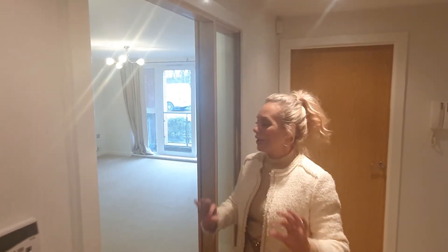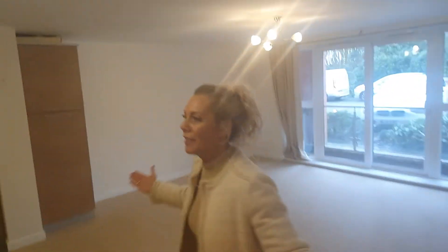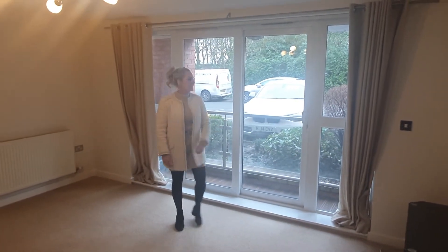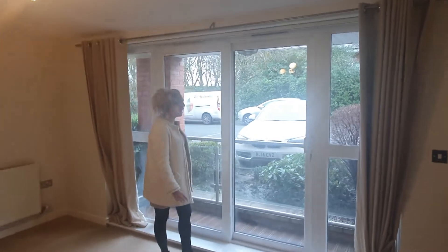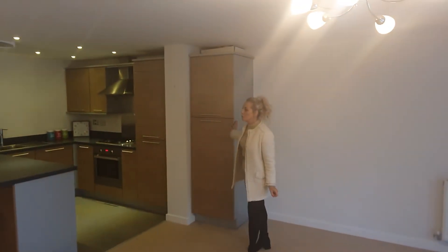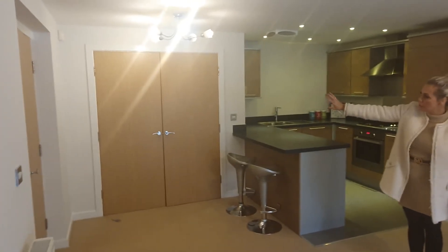You're going to love this open plan lounge kitchen — it's fabulous, the space is amazing. We have a beautiful lounge area and sliding patio doors, so on a lovely hot summer's day you can open these and enjoy a nice balcony. It feels nice and airy in here.